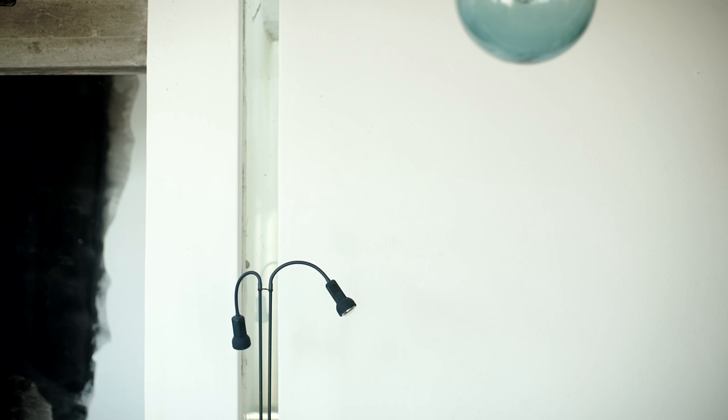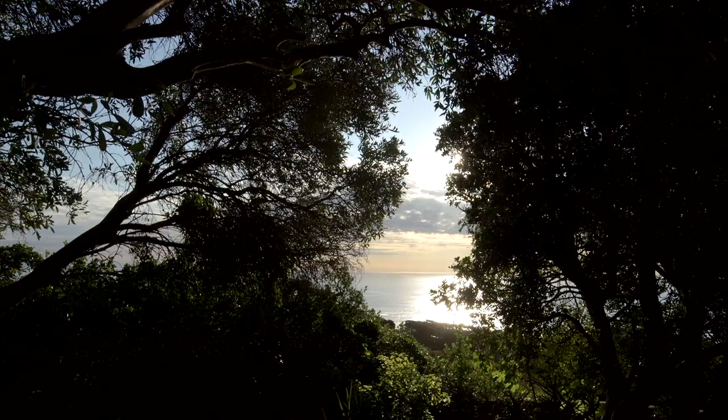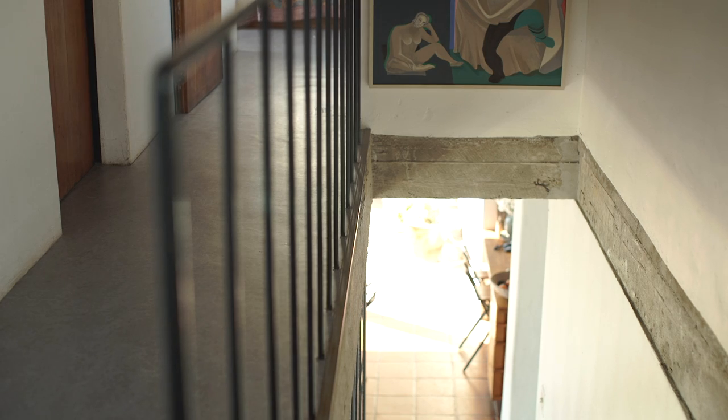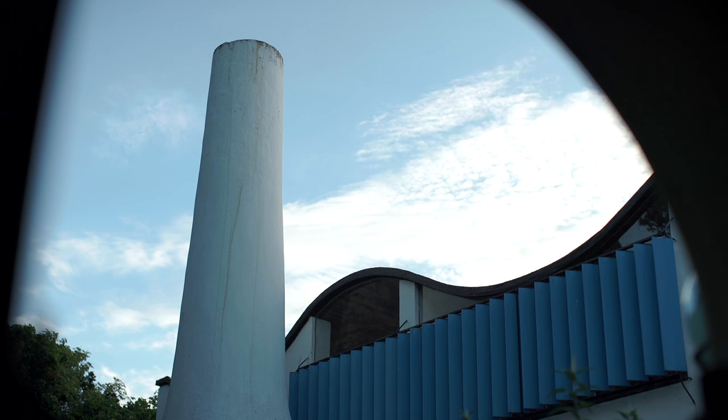You're using a word that I wouldn't have known about 10 years ago — 'materiality' — but it seems to be a very fashionable word now. For our particular climate — it's a Mediterranean climate in the Cape — I like mass. So it's heavy walls, heavy slab, and that is purposely to add thermal mass to the building.